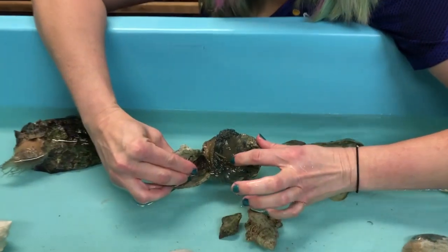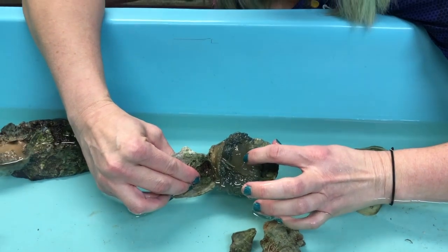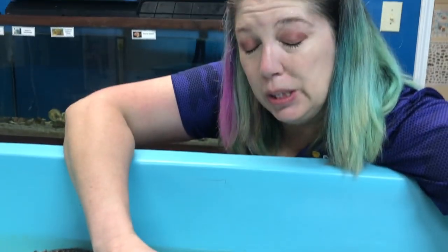That is its mouth. Now, it's kind of gross, but not only is it its mouth, it's also its butt, kind of. It's where it goes poop, too.